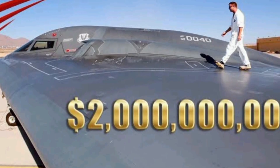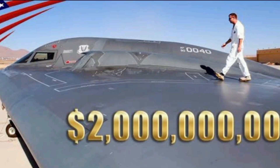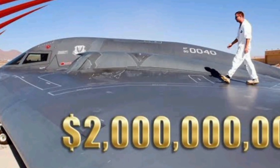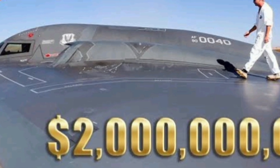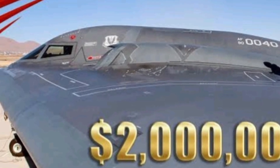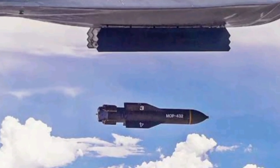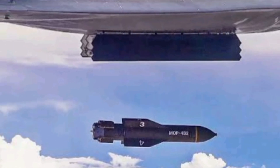As it continues to receive upgrades and software enhancements, the B-2 remains a critical part of the U.S. Air Force's strategic bomber fleet. However, it is expected to be gradually replaced by the B-21 Raider starting later this decade — a bomber that inherits the B-2's stealth DNA but adds even more advanced technologies.